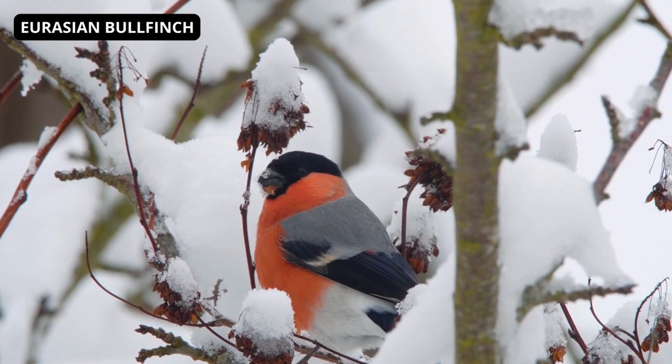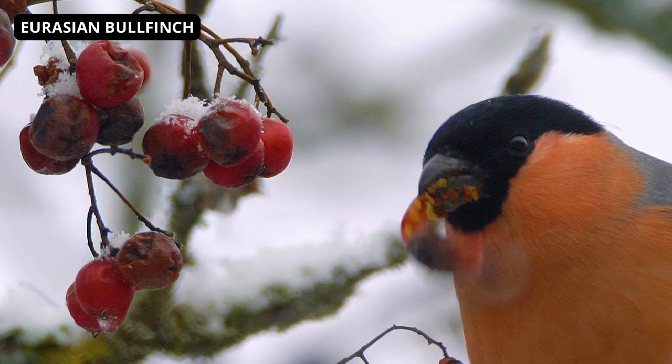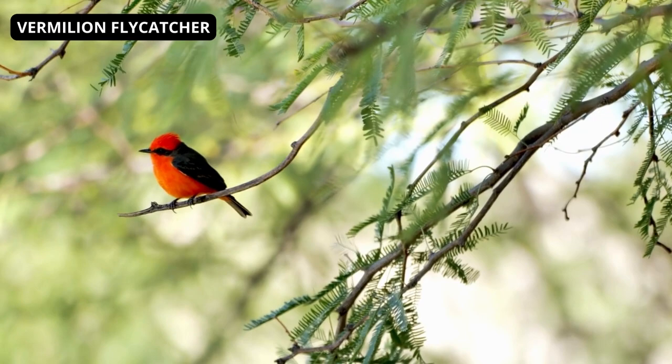Bullfinches are small, bulky, round-headed birds. The upper part is grey. The flight feathers and short, thick beak are black. The cap and face of adults are similar, greyish-brown in juveniles, and white rump and wing stripes are noticeable in flight. Adult males have a red abdomen, while females and juveniles are grey-brown.